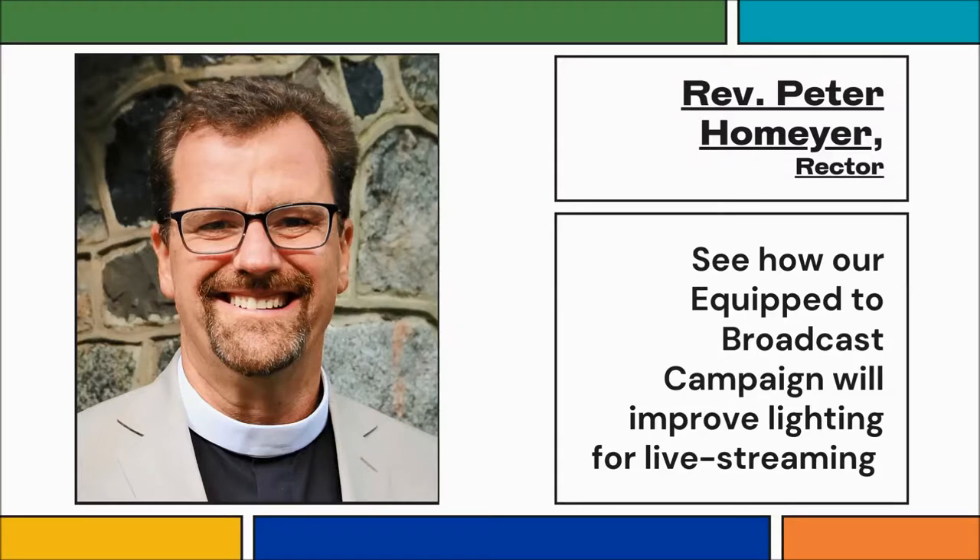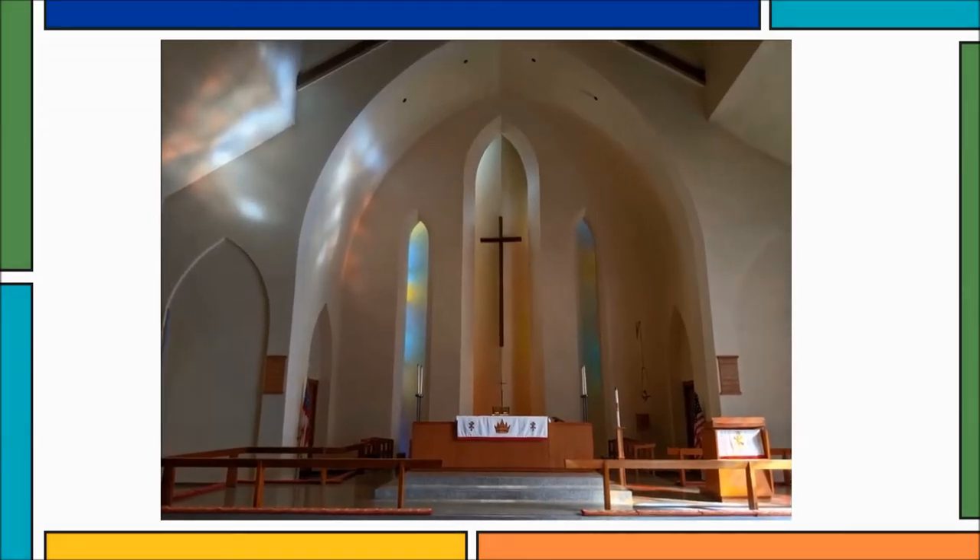I wanted to share this beautiful picture we took of the nave at Christchurch right about the time of the main service, to tell you a little bit about our Equip to Broadcast campaign and how important lighting is going to be for good live streaming. In this gorgeous picture, you can see the way the light from the great window is shining on the far wall.